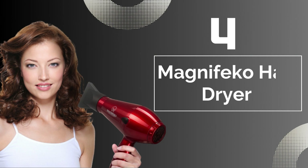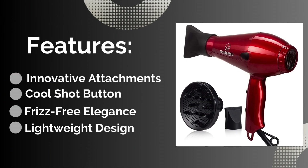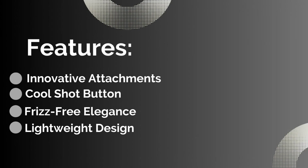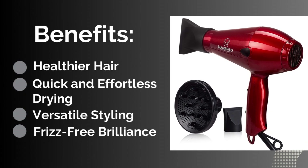Number four: Magnifaco Hair Dryer. Features: first is innovative attachments, second is a cool shot button, third is frizz-free elegance, and the last feature is lightweight design.